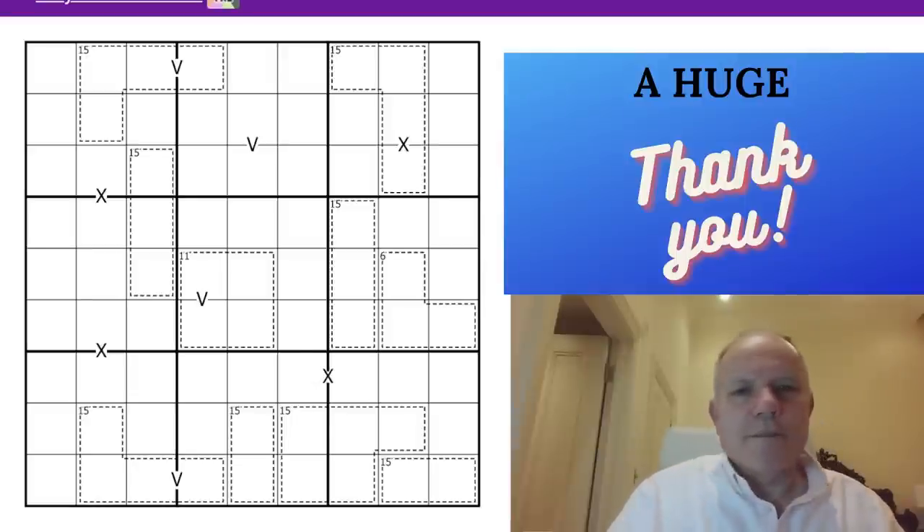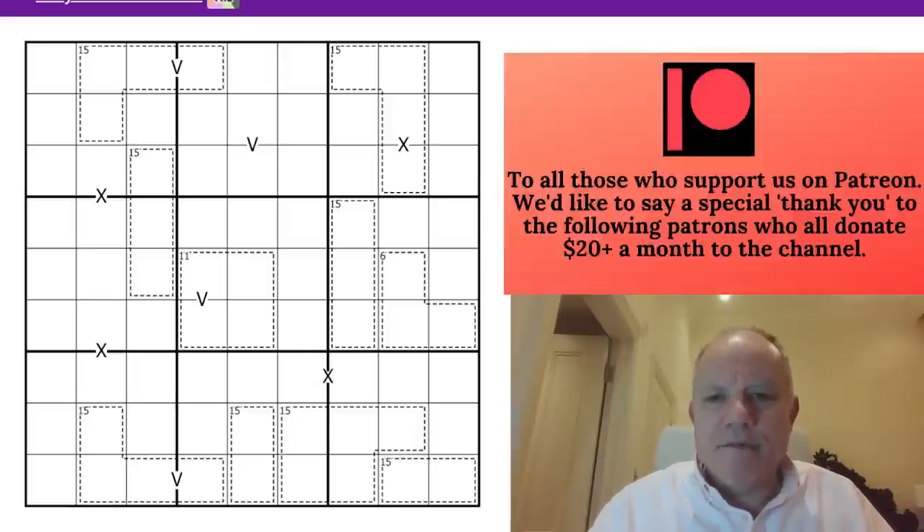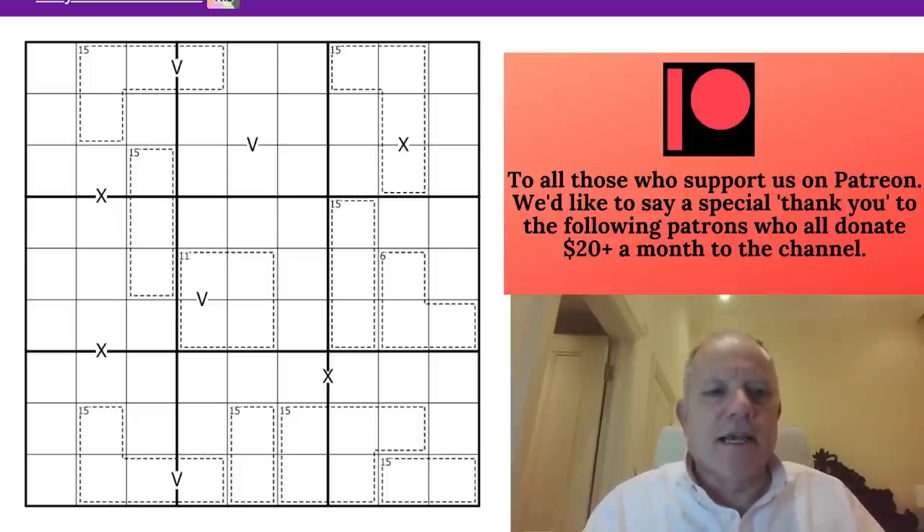Hello, welcome back to Cracking the Cryptic. An intriguing puzzle today by Spell Daddy - it's basically an XV puzzle with some killer elements.